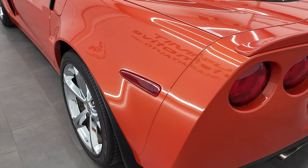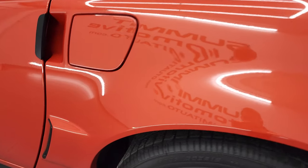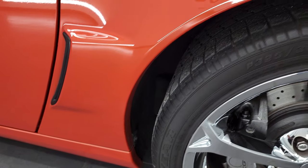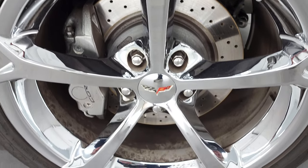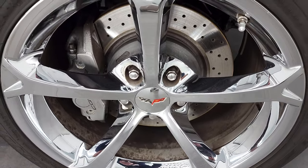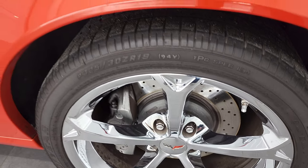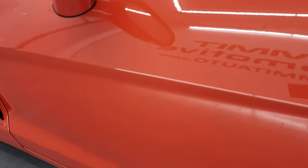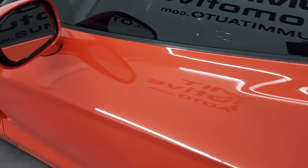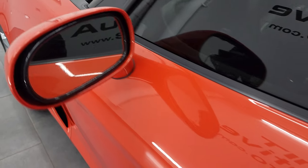Coming around the driver's side, it's just as clean as the passenger side — no scuffs or scrapes on that back quarter. This back rim is just as nice as the rest of them, in very nice condition. The driver's side door looks really, really good. This whole car is extremely clean and very well maintained, with power mirrors.